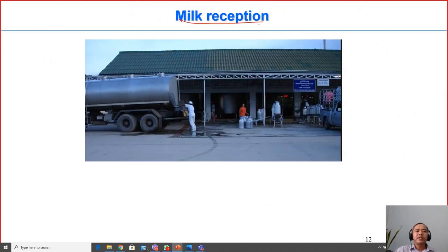At factory reception, a refrigerated truck carries the milk and pumps it into the factory. Before pumping, samples are taken and analyzed to confirm the milk is suitable before it is allowed inside.